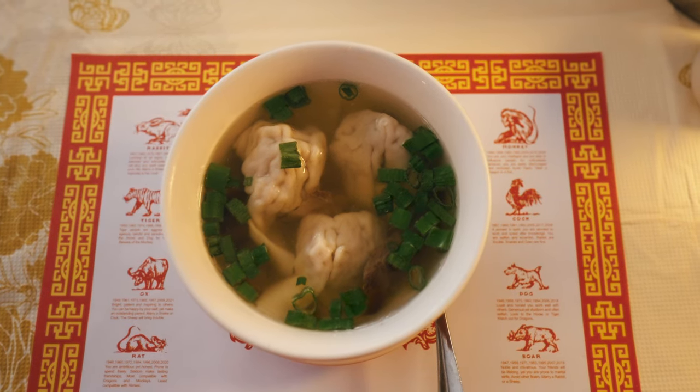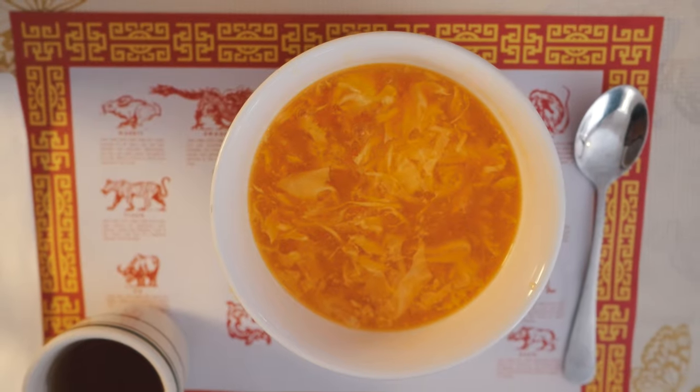We got a couple of soups to start off our meal today. This is the wonton soup right here and then we got an egg drop soup as well. Both of these soups smell incredible — I've actually been tasting the wonton soup as we were setting up the camera and it's really, really good.